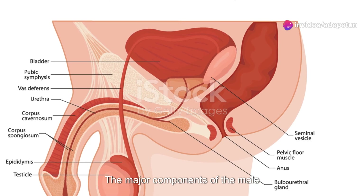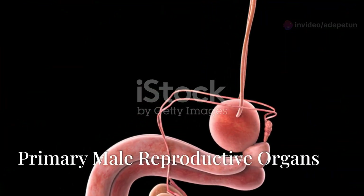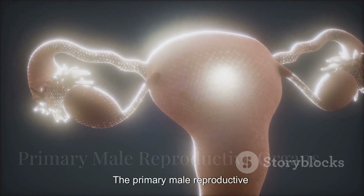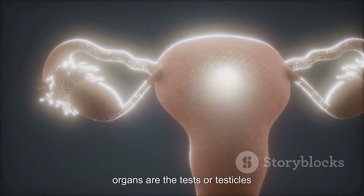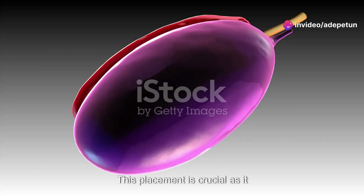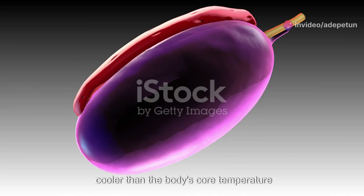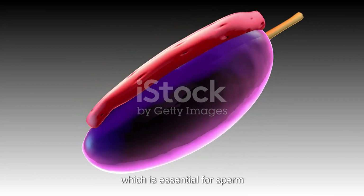The major components of the male reproductive system include the testes, or testicles, located in the scrotum — a sack outside the body. This placement is crucial as it maintains a temperature slightly cooler than the body's core temperature, which is essential for sperm production.